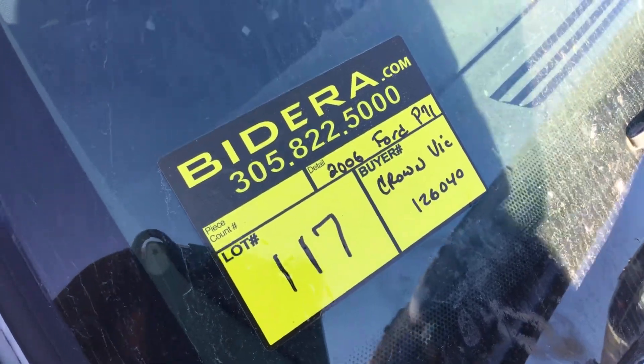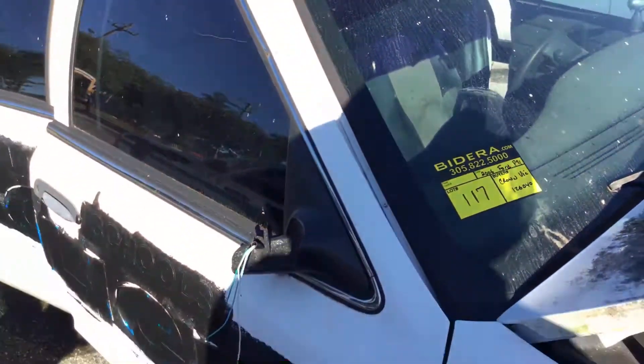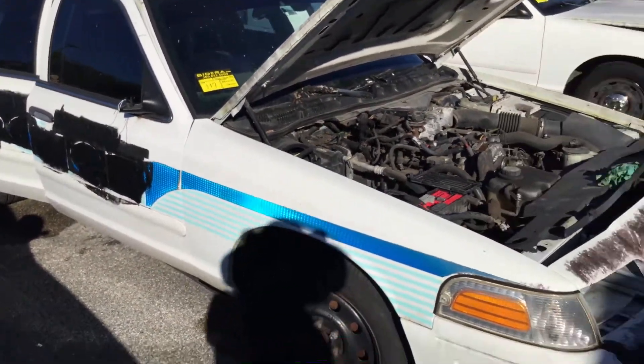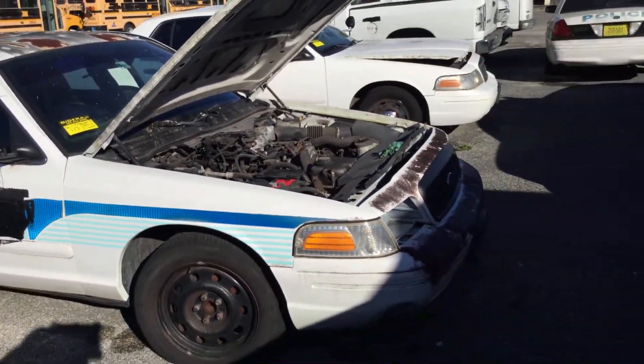Lot number 117 is a 2006 Ford Crown Victoria Police Interceptor. This one is a junk candidate.